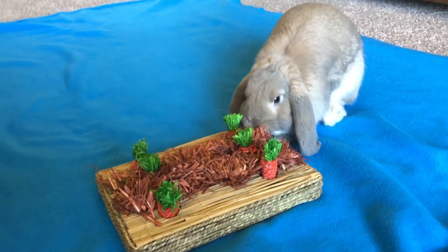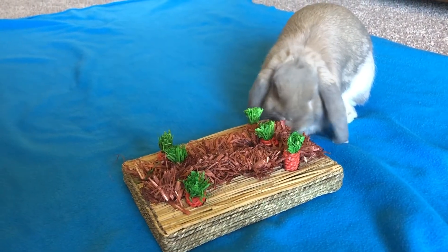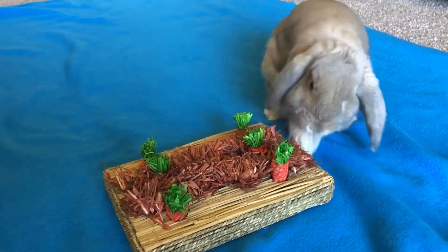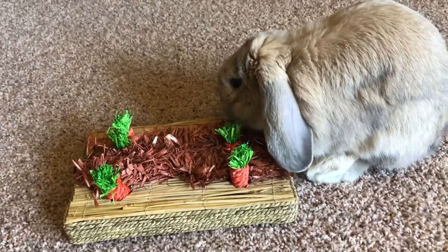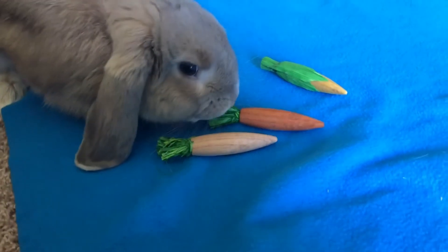So here you can see Milo playing with the Carrot Play Patch, which he definitely really enjoyed. However, I would caution you to make sure that your rabbit isn't eating too much of it — or really any of it — because I did see some extra glue on the side, and I wouldn't want the rabbit to ingest that. But Milo still did really enjoy it; it just has to be supervised.